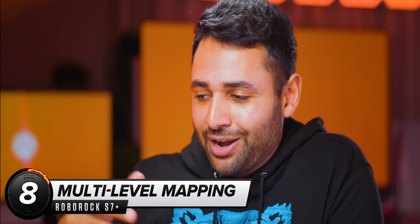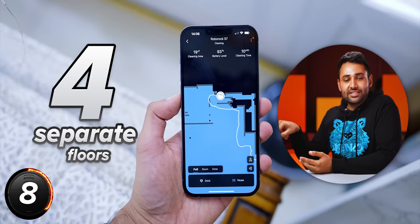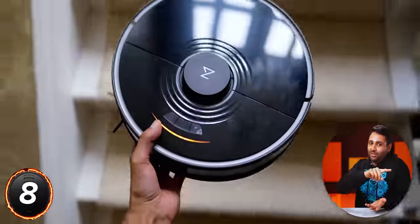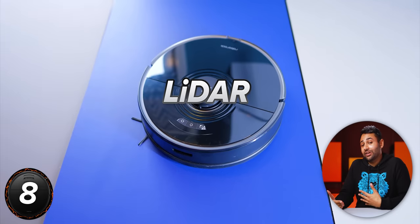It's not just that it can understand one room or one floor — it can remember four separate floors in its internal memory. What did catch me off guard is that it'll know which one it's on. You pick it up and take it anywhere, and providing it's been to that floor before, it'll use LiDAR to recognize which one it is and just start cleaning accordingly.